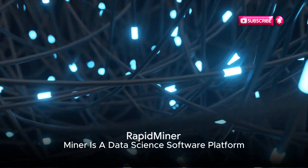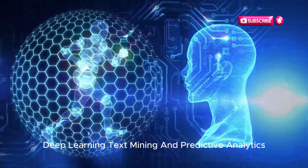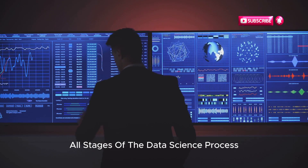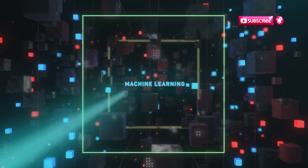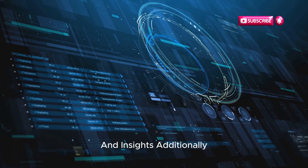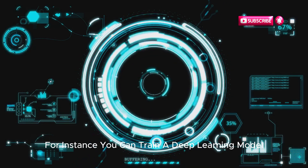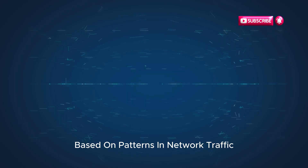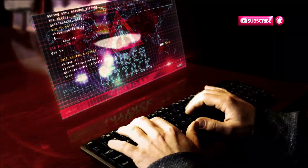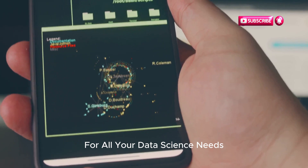7. RapidMiner. RapidMiner is a data science software platform that provides an integrated environment for data preparation, machine learning, deep learning, text mining, and predictive analytics. It's a complete suite managing all stages of the data science process, from data ingestion and cleaning to modeling and deployment. With RapidMiner, you can explore and visualize your data to uncover hidden patterns and insights. It offers a variety of machine learning algorithms for threat detection, and its text mining capabilities can analyze large volumes of text data for potential security risks — whether you're dealing with structured or unstructured data.